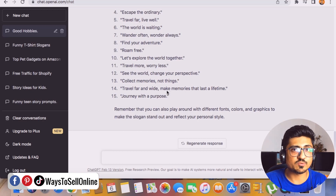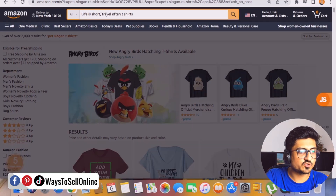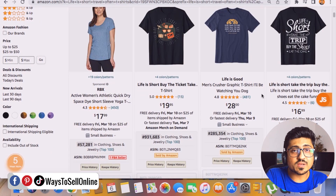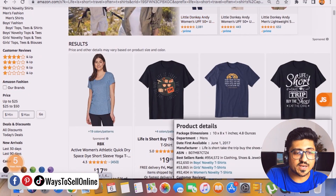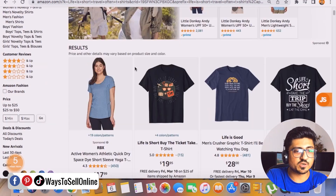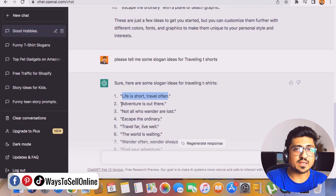Let's double-check on Amazon whether these t-shirts actually sell. Copy a phrase like 'life is short travel often,' go to Amazon, and search 'life is short travel often t-shirt.' You can see t-shirts with that theme are actually being sold. Scrolling through, there are 131 results for this keyword — and very few have a slogan design, which means there is room to grow. Making a t-shirt like this and uploading it to Merch by Amazon will likely sell.